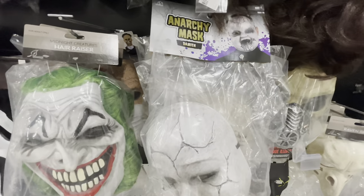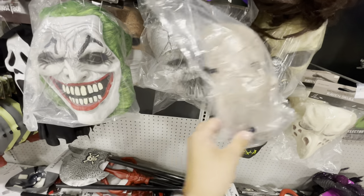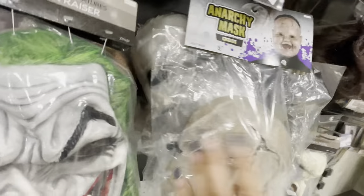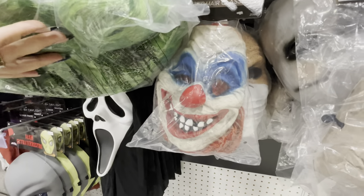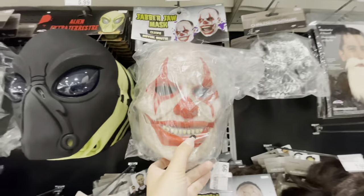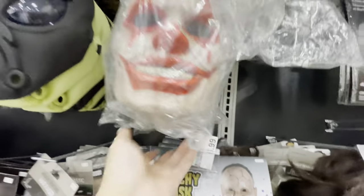Here is an anarchy mask, a Damien mask, and Giggles — those are seven dollars. Here's a Joker mask and a 'Super Hair Classic' that looks like a clown to me.